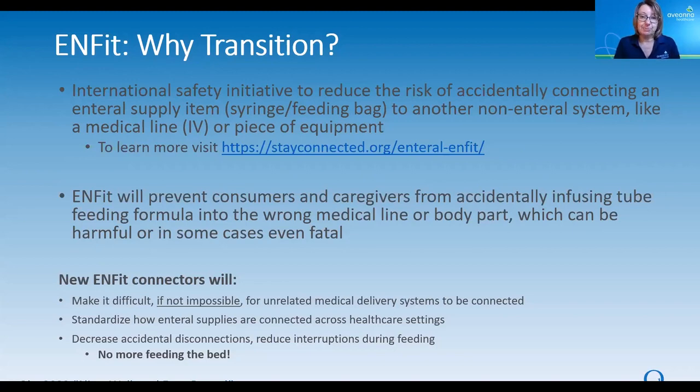Some of you have experienced this — you set up your feeding pump, you insert the bag into the feeding tube, you hit run, and you think everything's going great, but you come back later and realize the formula didn't go into the tube. It actually went onto the floor or onto the bed. This will really reduce that. No more feeding the bed. Consumers are going to get the nutrition that they need, and it's also going to reduce laundry.